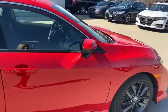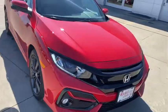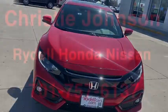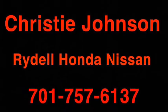We have some great financing options and some great lease specials happening right now. If you have any more questions or need any more information, you can call me at 701-757-6137. Thank you!